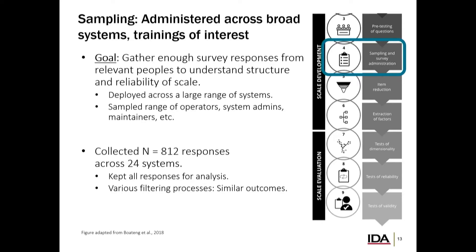The first thing we needed to do was get some sample data. We administered these surveys across a broad range of systems. We got them across each of the services — Shane Hall from ATEC helped us out a lot, so we do have an oversampling of Army systems. We got a very broad range of users, ending up with 812 responses across 24 systems — everything from developmental test events, soldier touch points, initial operational tests, and follow-on tests.